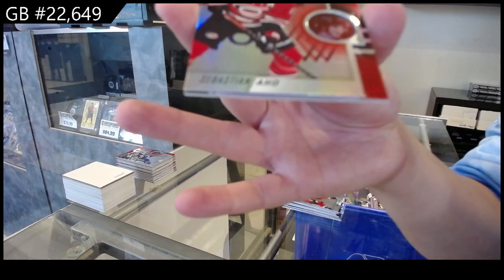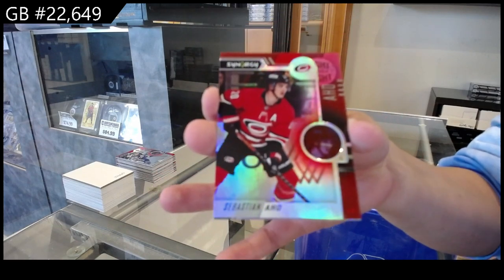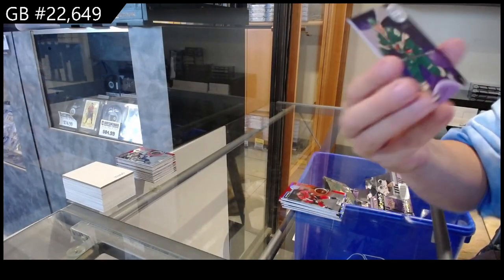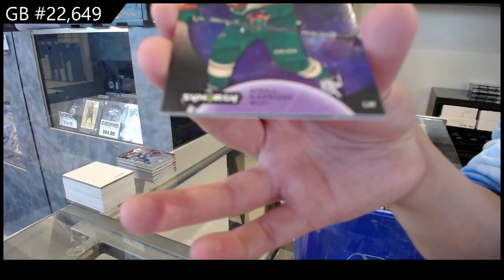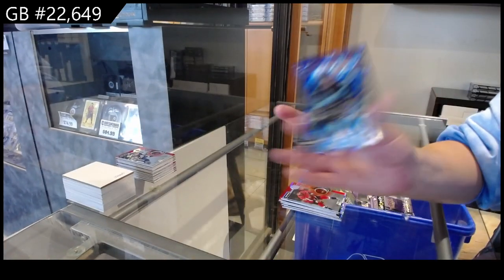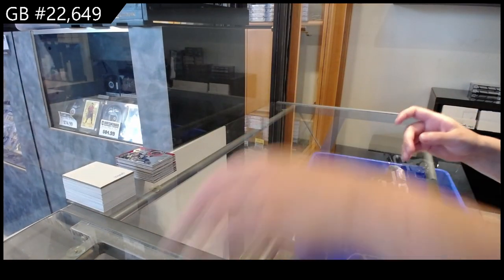We have a red for Carolina of Sebastian Aho. Light Up the Night, numbered to 75, for Minnesota of Kirill Kaprizov. And a 2030 of Shane Wright for Seattle. There we go, ladies and gents.